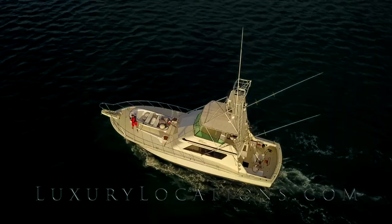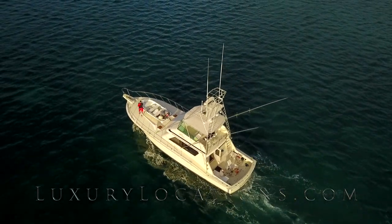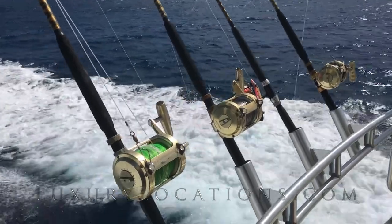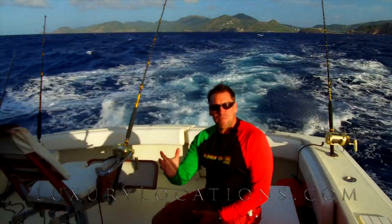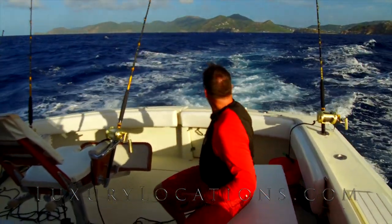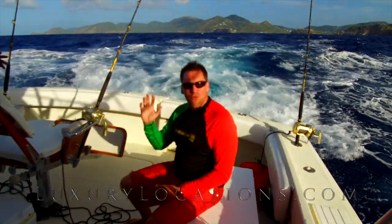So we're now aboard Doubleheader. We're heading out in the morning. So this is what we're fishing on — it's a Ballyhoo, it's dead obviously. We're now set up, we're about a mile and a half or so off English Harbour, and we've got four lines out.